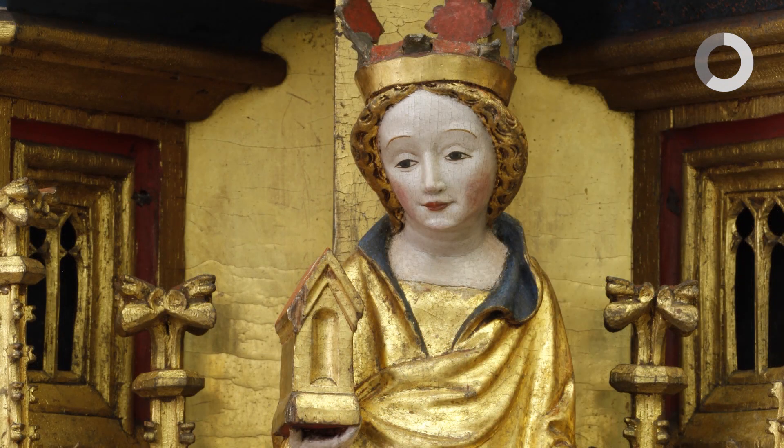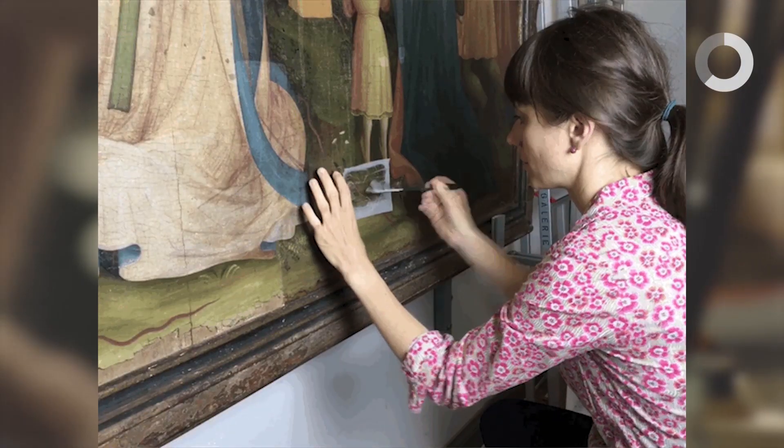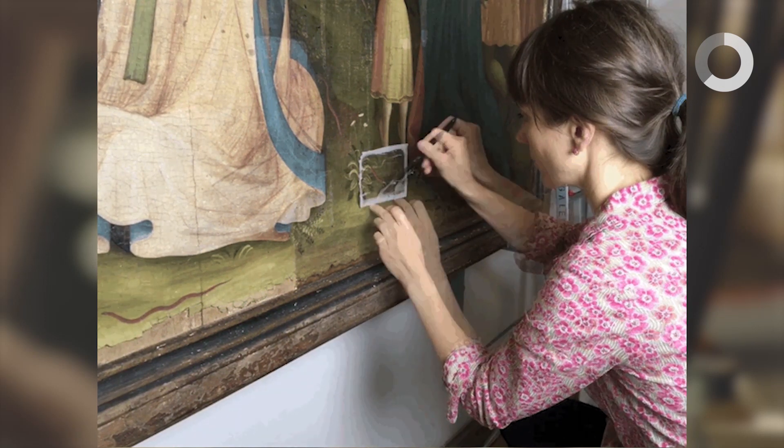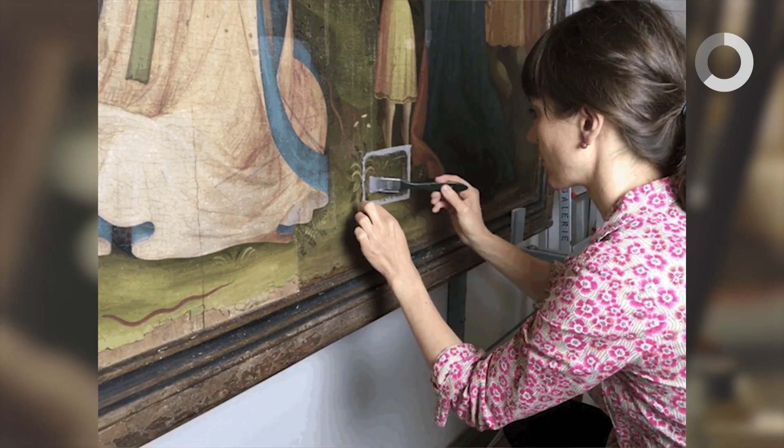Bei der Reinigung müssen wir natürlich darauf achten, dass wir nicht nur die Beschaffenheit der zu entfernenden Schichten kennen, sondern dass wir auch ein Auge auf das Original haben. In einer Ölmalerei können wir nicht mit den gleichen Mitteln reinigen wie eine wasserlösliche Vergoldung, auch wenn der gleiche Überzug darauf liegt.